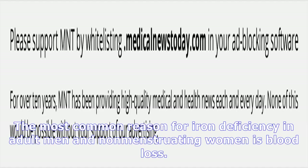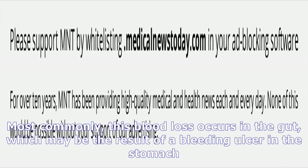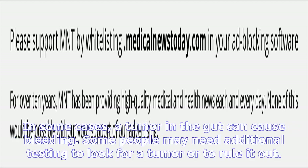Certain cancers, such as Hodgkin's disease, non-Hodgkin's lymphoma, and breast cancer. Other inflammatory diseases, such as diabetes, heart failure, Crohn's disease, inflammatory bowel disease, rheumatoid arthritis, and lupus. Infectious diseases including HIV, AIDS, tuberculosis, and some heart and bone infections.